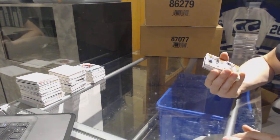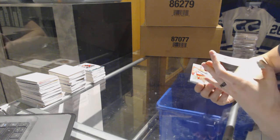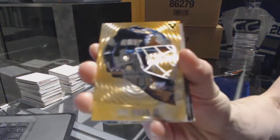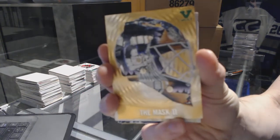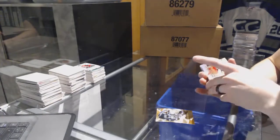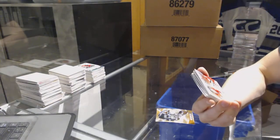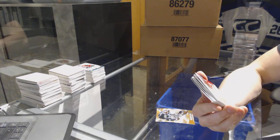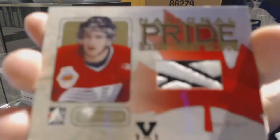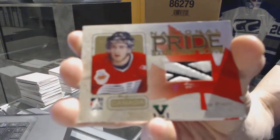We've got the Masked Man gold for the Arizona Coyotes, Sean Burke. We've got a Heroes and Prospects National Pride game-used glove emerald one-of-one for the Montreal Canadiens, Tom Pyatt.